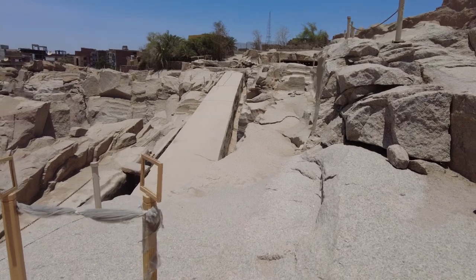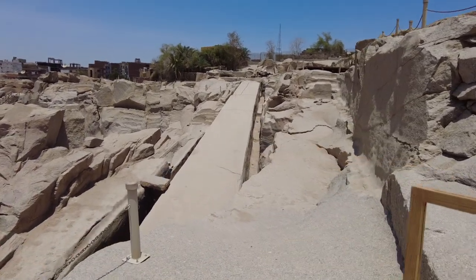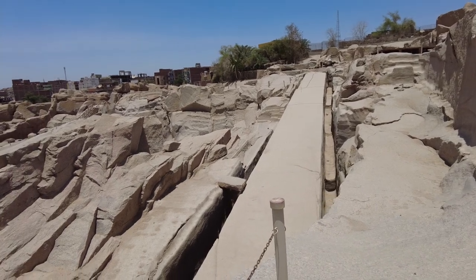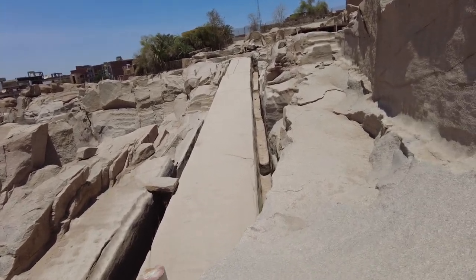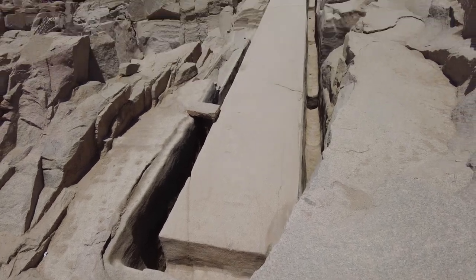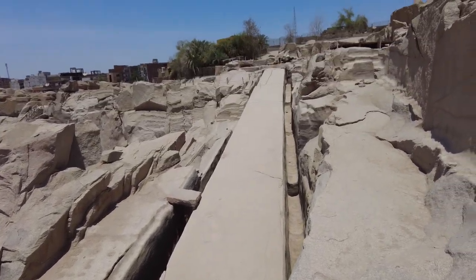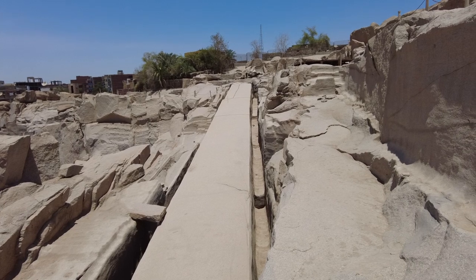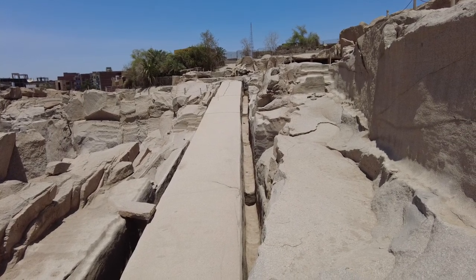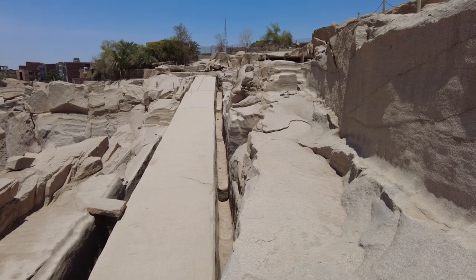Here we go — must be careful, this wind might blow me. Look at this — over 15 or more meters. Wonder, the Unfinished Obelisk.